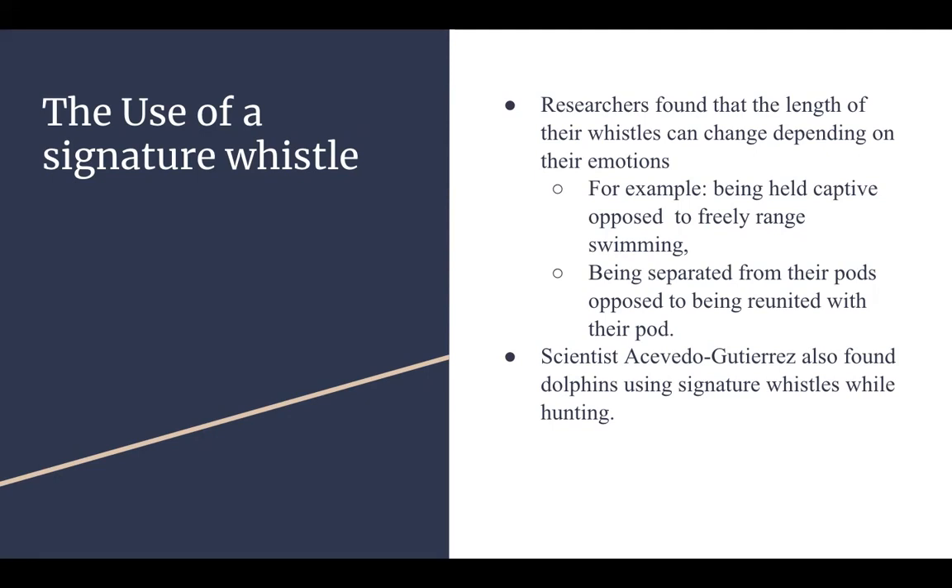According to scientist Acevedo Gutierrez from the Dolphin Research Center, dolphins also use their signature whistles while hunting. When a dolphin comes upon potential prey, that dolphin will begin to vocalize their signature whistle at higher rates than usual. This notifies other dolphins to come and help gather the prey — the larger the pod hunting for that prey, the more food that pod will receive.